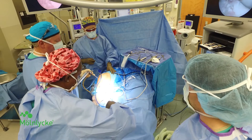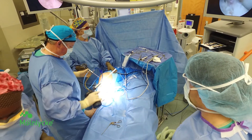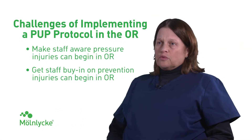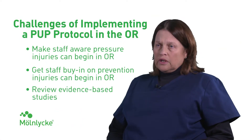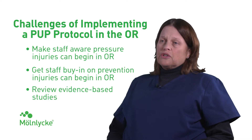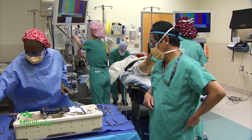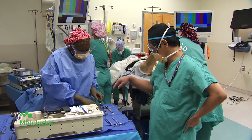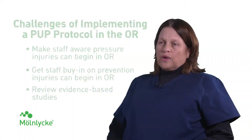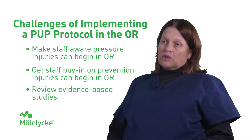The second challenge would be getting the staff buy-in for the program. We really had to get across to them what a program like this would do for the patients. We also had to talk about the evidence behind the different products. It was difficult to sell, especially for the pre-op nurses because it added more work to their day. We ended up having to add a little bit more manpower and bring patients in earlier to get these assessments done well.